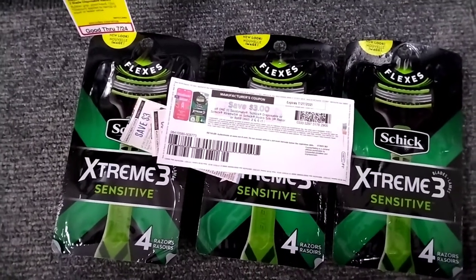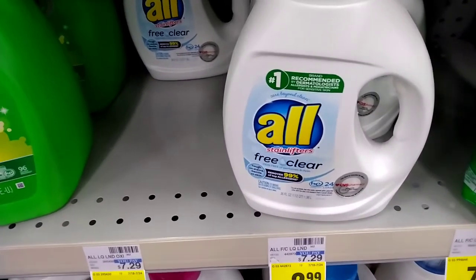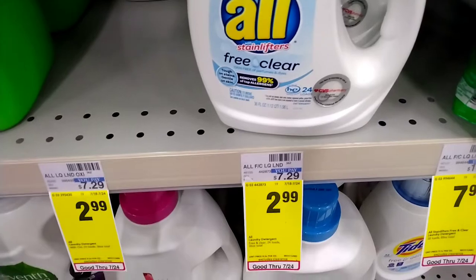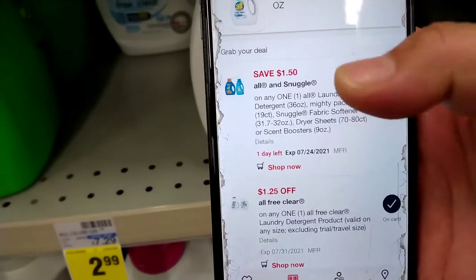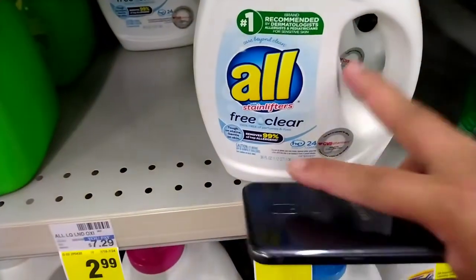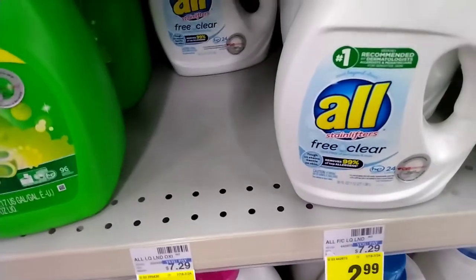That's it for those deals — going to check out. Before checkout, I'm also getting one All detergent priced at $2.99. I'll use a $1.50 off any one All digital coupon, making it only $1.49. Now let's go check out with everything.